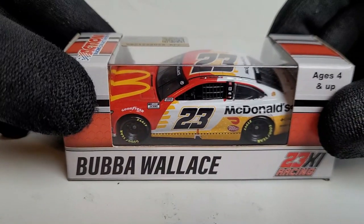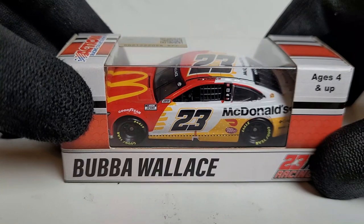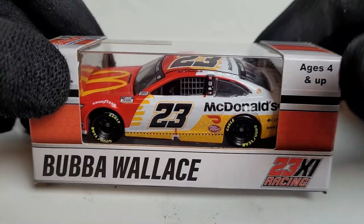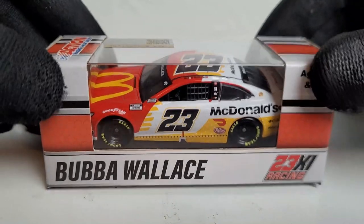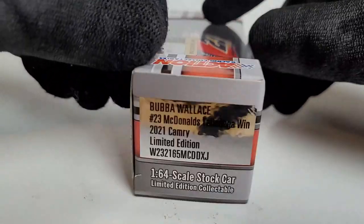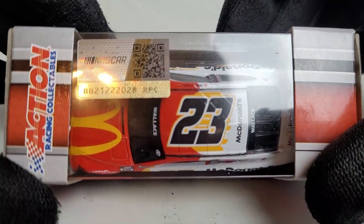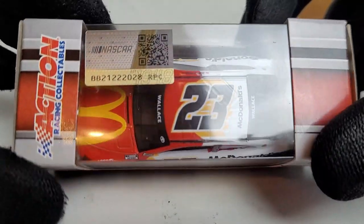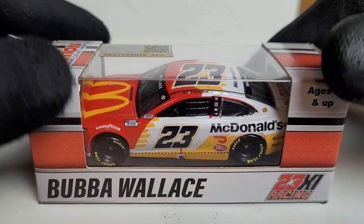It is Bubba Wallace's 2021 McDonald's Talladega first ever Cup win Toyota Camry for 23XI Racing — also the first ever win for the newly founded 23XI Racing for Michael Jordan and Denny Hamlin. This was such a big win. Some say it wasn't really considered a race win because he won it under rain, but the race was halfway over and the rain was coming with Bubba Wallace out front.